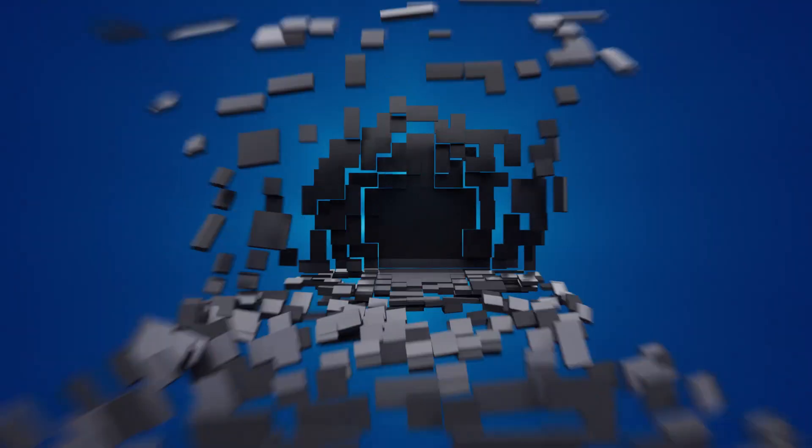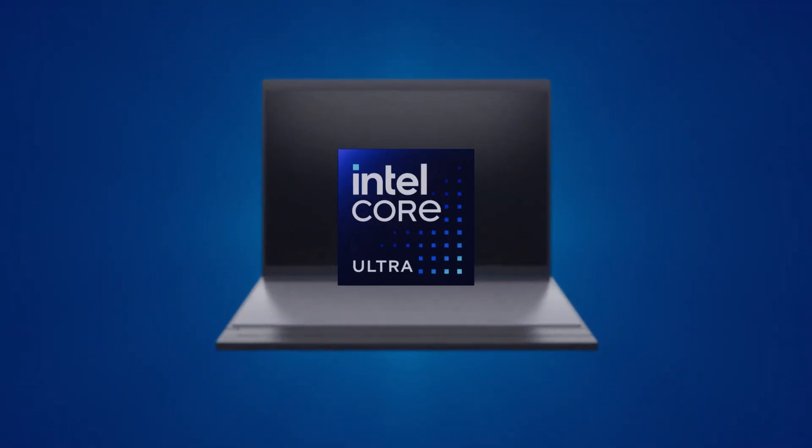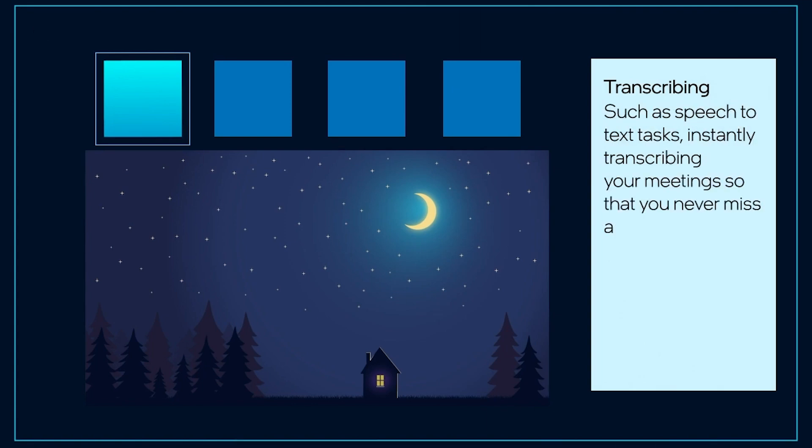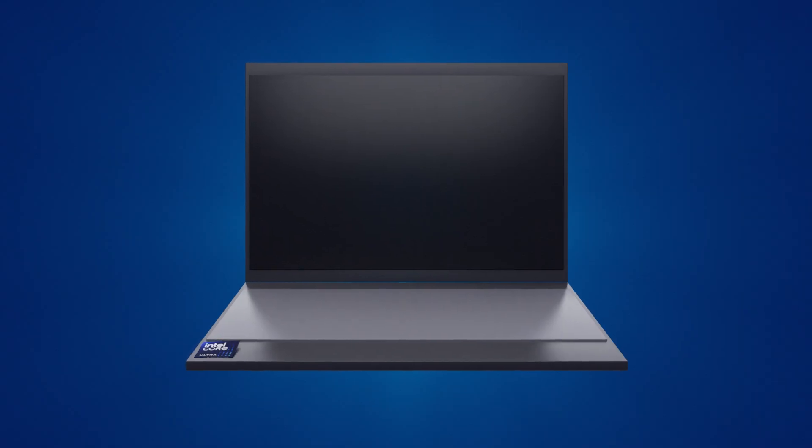What if you had a laptop that made sure you always look your best on your conference calls, even with a messy background? Or that transcribes your notes as your colleague is speaking, and via a chatbot, answers your questions about your next action item? And what if that PC was sitting right in front of you?